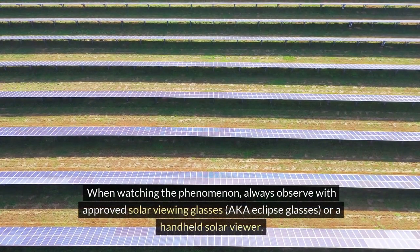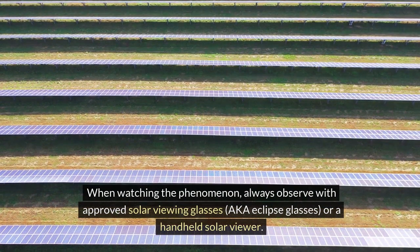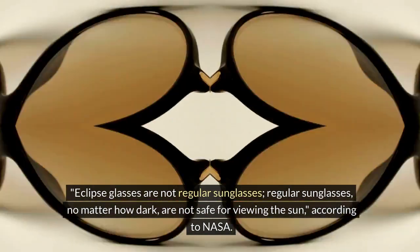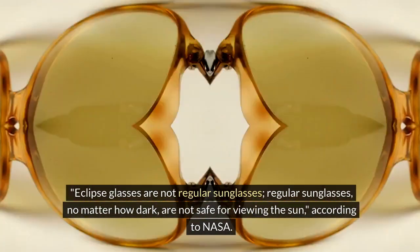When watching the phenomenon, always observe with approved solar viewing glasses, also known as eclipse glasses, or a handheld solar viewer. Eclipse glasses are not regular sunglasses. Regular sunglasses, no matter how dark, are not safe for viewing the sun, according to NASA.